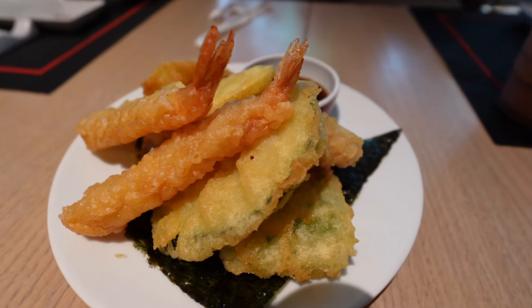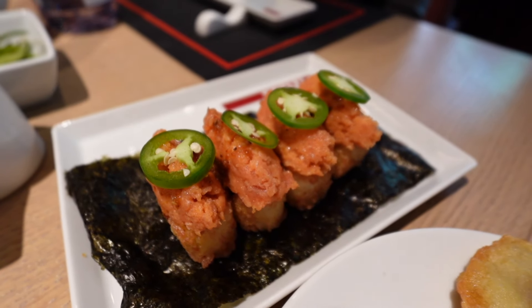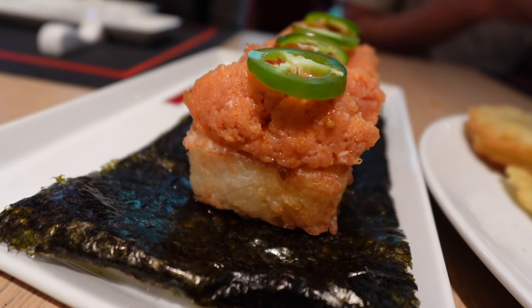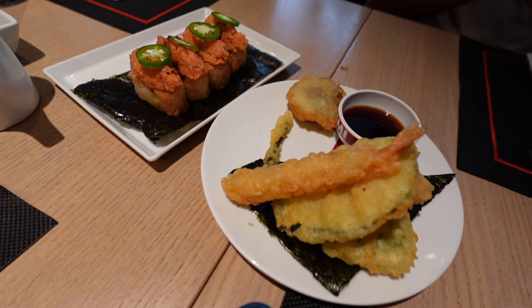Shrimp and veggie tempura — the small plates. Let's go. Crispy rice spicy tuna. There's a jalapeño on top, rice at the bottom. Nice crispy rice spicy tuna. Another small plate, let's dig in.